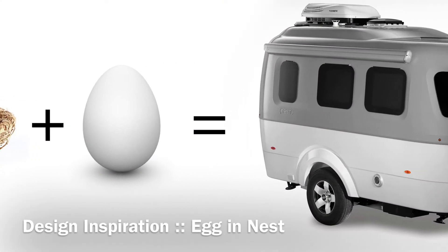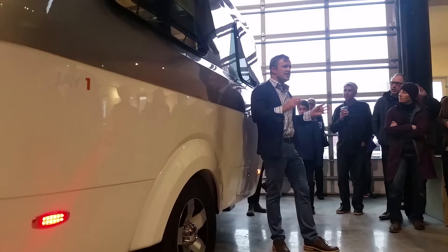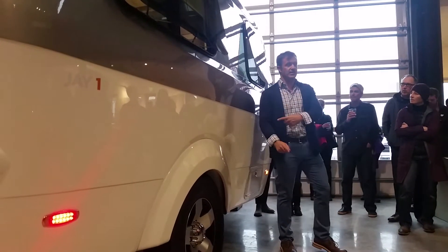Think about an egg. It's a very simple thing — there's really nothing more pure than an egg. The trailers that are called eggs never really have that tension and timelessness. I wanted to give them that.